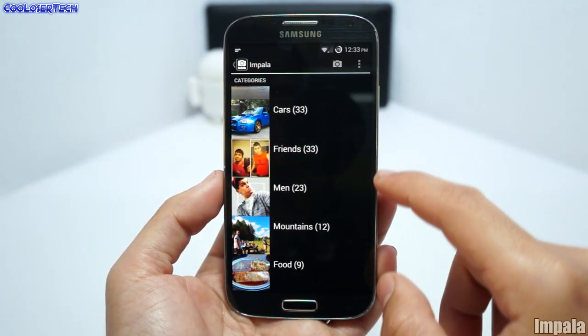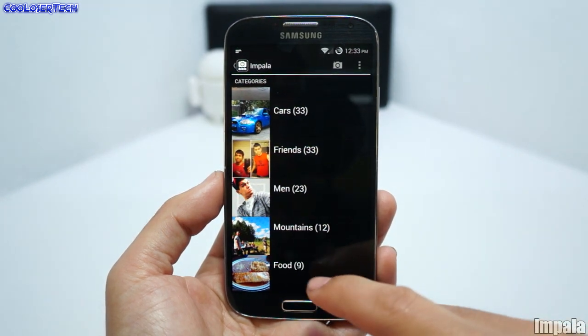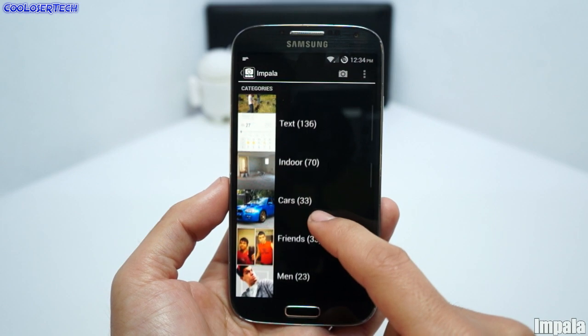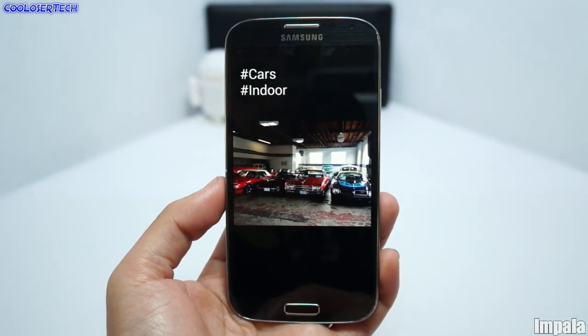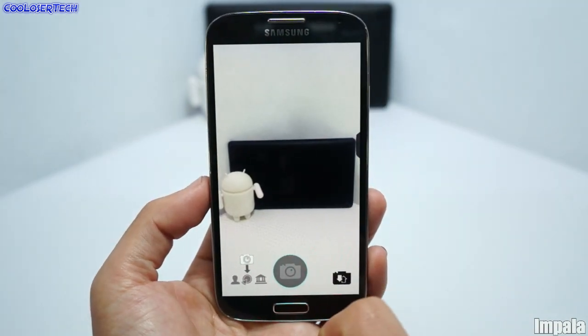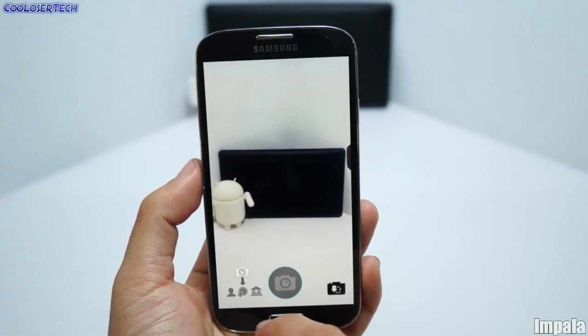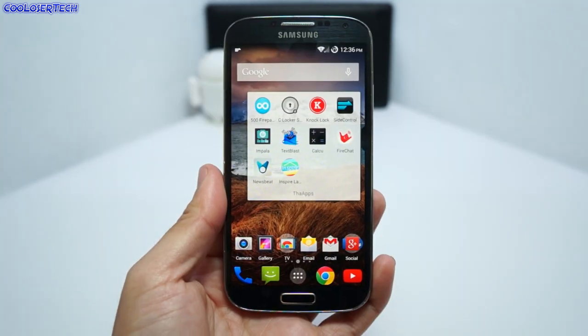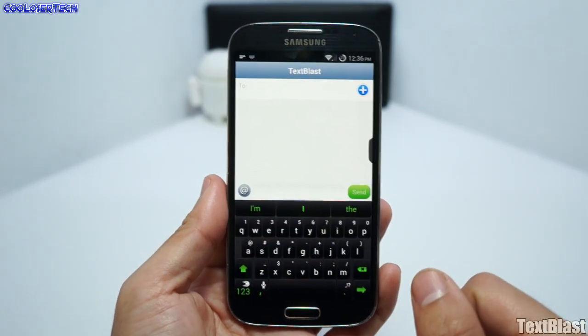You will see your friends, groups of people, men, mountains, and food items. Even more categories will come out depending on what photos you have. Going into the actual camera, if you take a picture live it'll tell you what it's looking at. Go try it out for yourself.